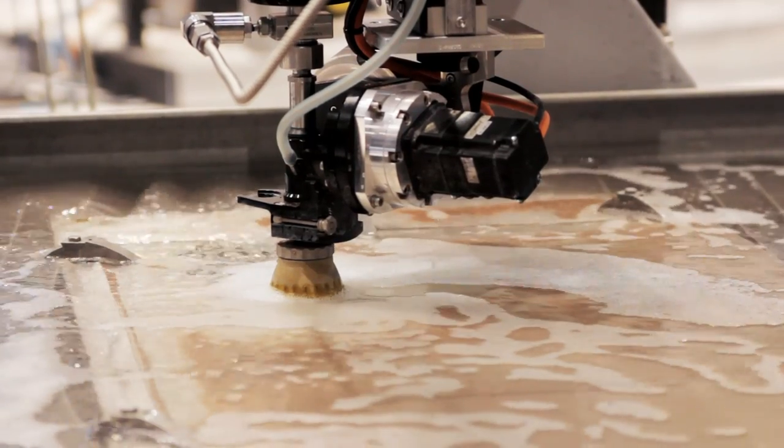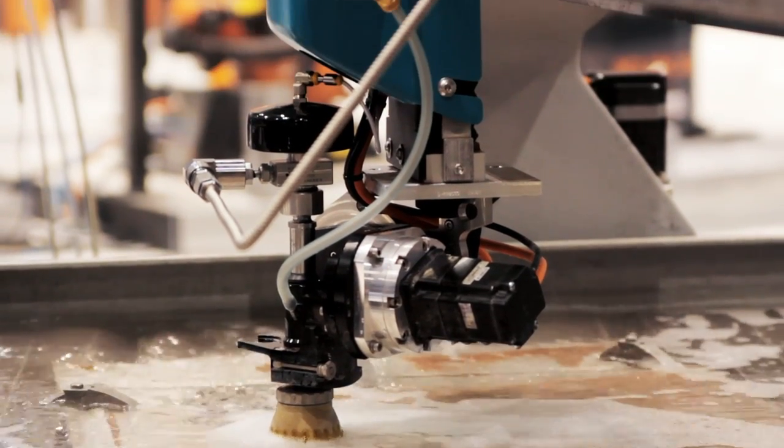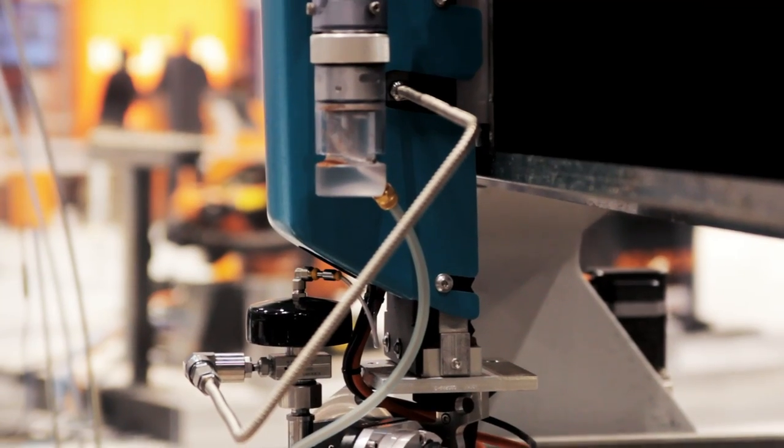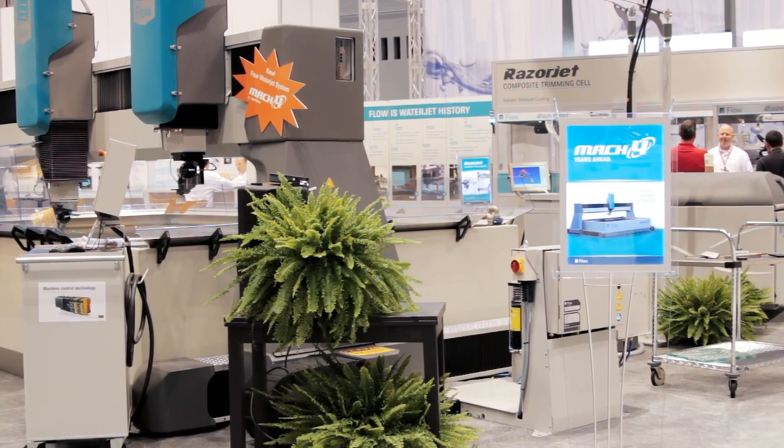We put all of the highest technology products on the Mach 4C. It's the most accurate waterjet, the most user-friendly waterjet. It's really built around the needs of an operator in high-productivity shops where the owner demands a quick return on investment for his dollars.